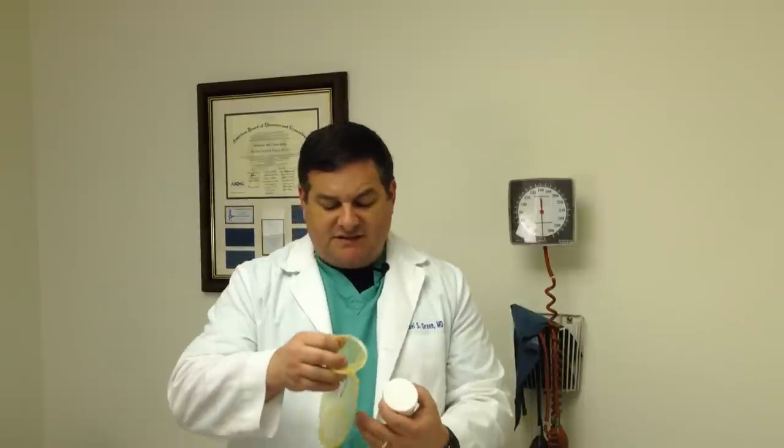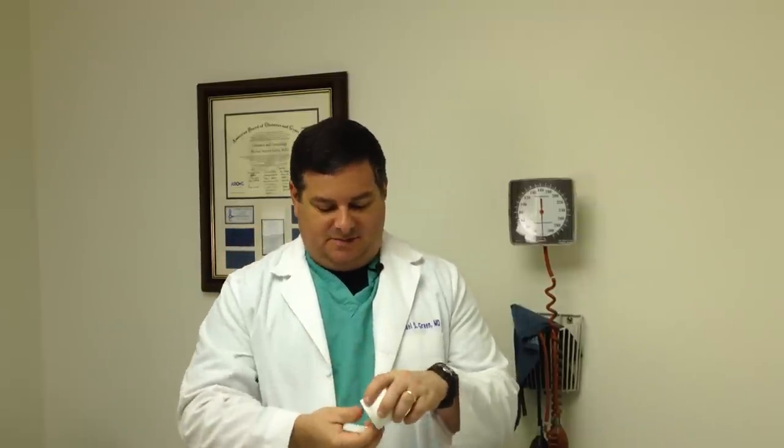A couple of other things for completeness' sake: this is a female condom that's placed in the vagina — really very rarely used, but these are on the market. And then this is an example of a cervical cap. Honestly, I don't think I've ever fit somebody for a cervical cap, but just for completeness' sake, that is available.